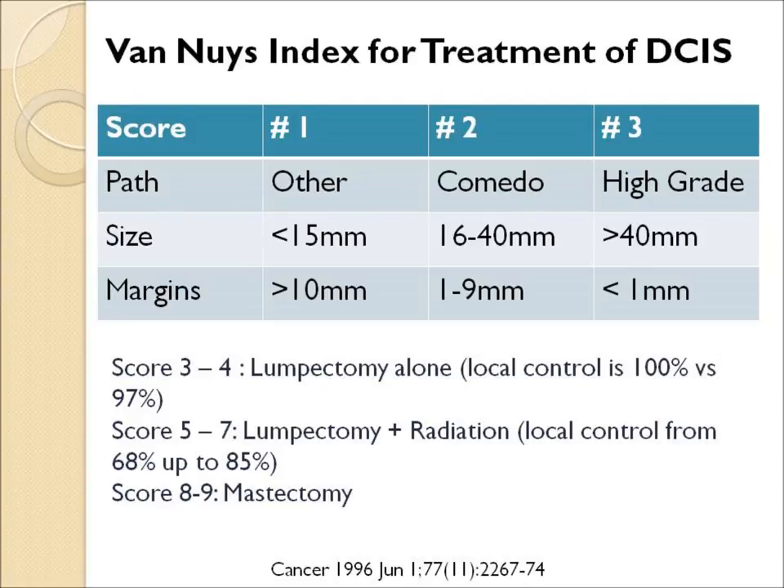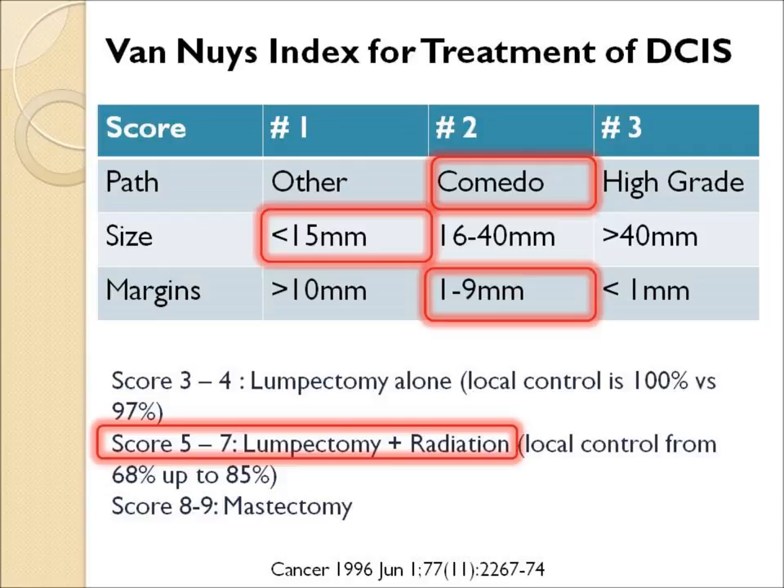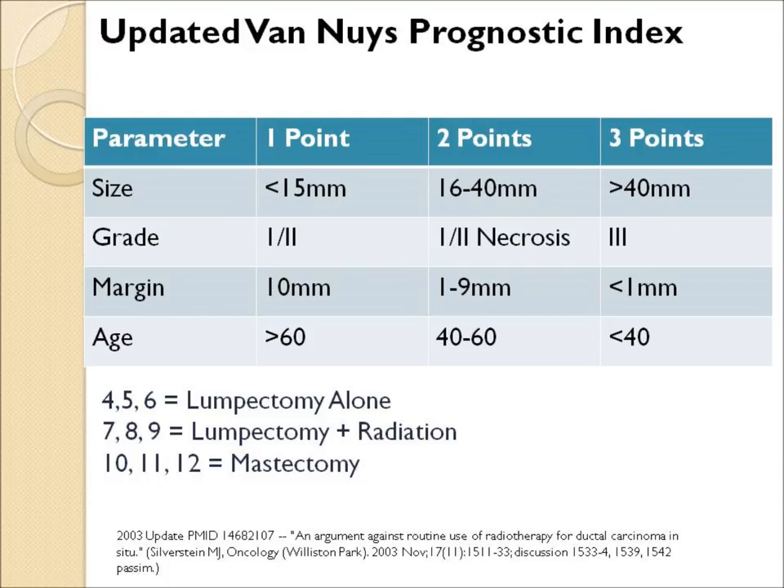One way to calculate risk is the so-called Van Nuys Index from a surgeon in Van Nuys, California. He looks at three categories: the pathology type, how big was the cancer, and how wide were the margins — and you can develop a score to determine whether lumpectomy alone would be a good strategy, whether lumpectomy and radiation is better, or whether the risk is so high that even a mastectomy would be advisable. For instance, if a patient had comedocarcinoma under the microscope, the tumor was small (less than 15 millimeters), and the margins were between one and nine millimeters, that would give a score of five, and the guidelines would say she should get lumpectomy followed by radiation. The Van Nuys Index was updated to include the patient's age, and these tables can be used to calculate the risk or benefit of lumpectomy followed by radiation.